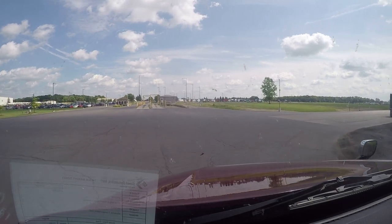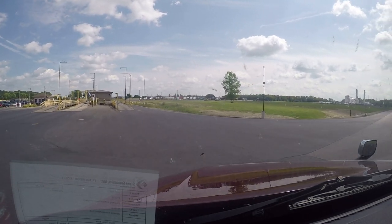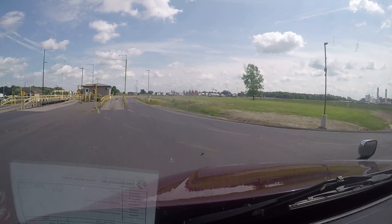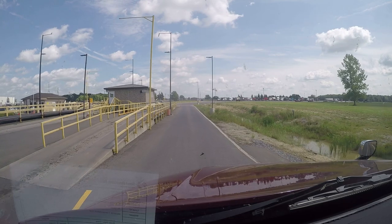I'm in Butler, Indiana at this time. What you do now is just bypass the scale — you don't have to scale out — and we'll go back over here to the right into the holding lot.